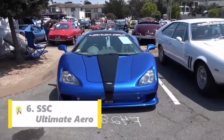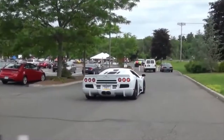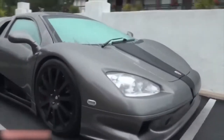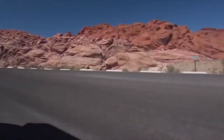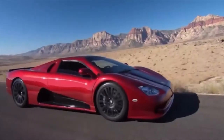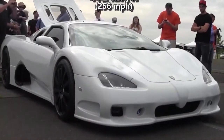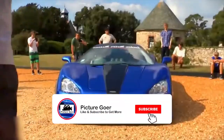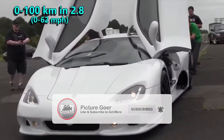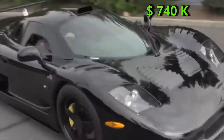Moving into number 6, we have the SSC Ultimate Aero. The SSC Ultimate Aero is a mid-engine sports car that held the title of the fastest production car in the world from 2007 to 2010. The speed test was witnessed by the Guinness Records team and they certified the car for the top speed, which at the time was 412 kmph. Packing a twin-turbo V8 engine producing 1183 HP, it can go from 0 to 100 kmph in just 2.8 seconds. When the car came out in 2007, its price was 740,000 dollars.